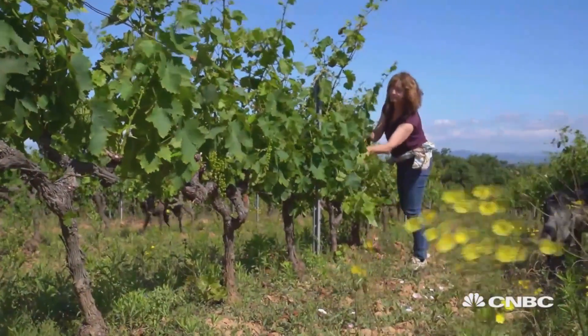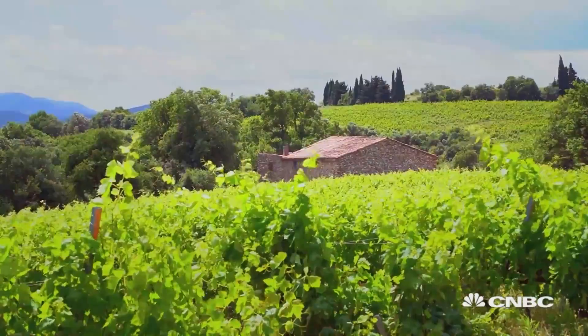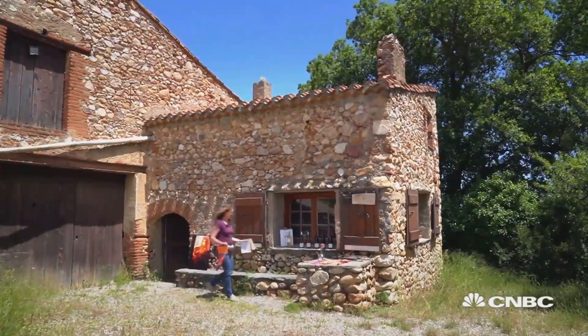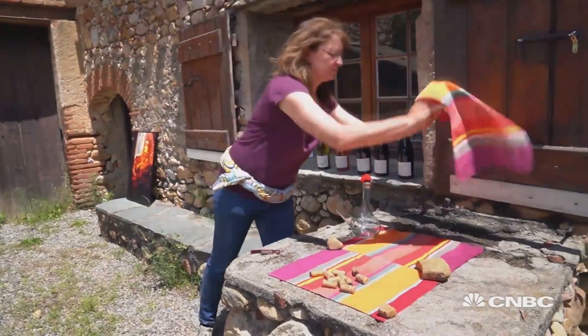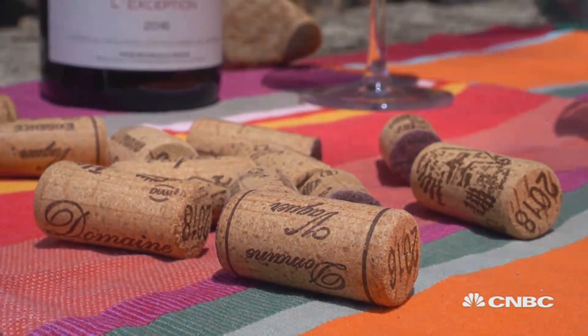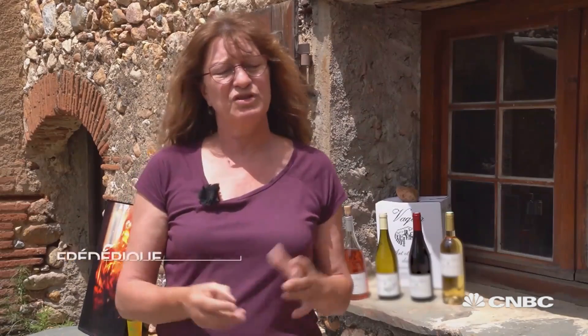Frederic Vaquer has been making wine since 1991 at this century-old family domain in the French Pyrenees. She produces 35,000 bottles a year for the international market. Her worst nightmare: tainted wine. She recalls one very important tasting where she opened her only magnum, and it was corky.